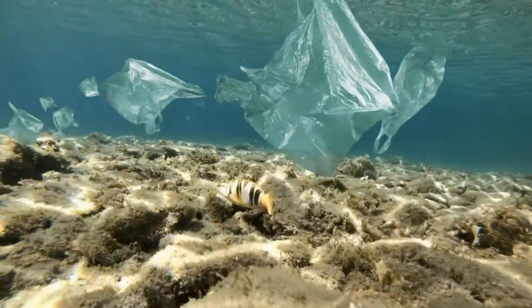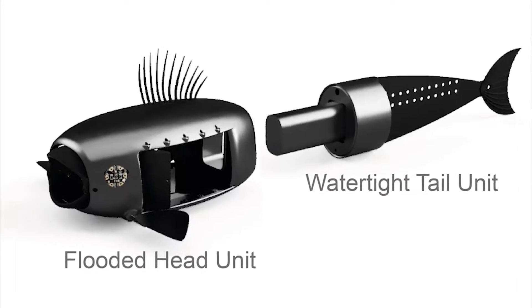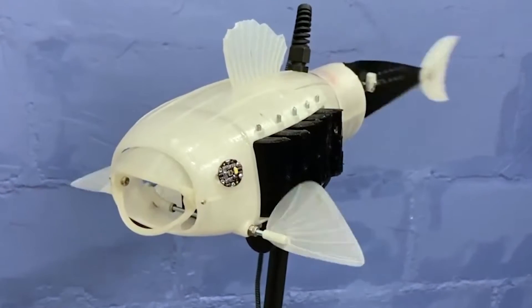Imagine if the oceans were free of microplastics thanks to the efforts of a robotic fish. One has finally been created — it's a working model of the winning idea from the inaugural Natural Robotics Contest.